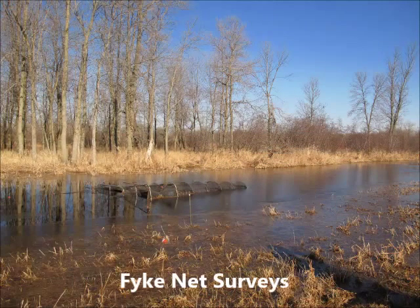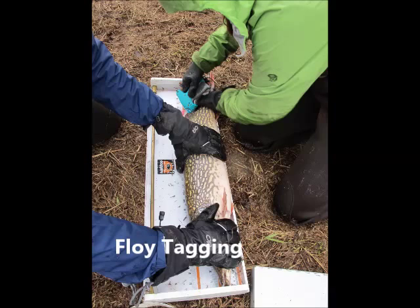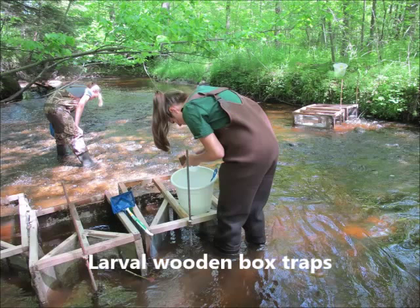These locations are monitored and evaluated for success using multiple survey methods. Adult northern pike are caught in fyke nets that are set to capture adults heading into and out of the wetlands. These adults are tagged, clipped, and measured. Within a few weeks, larval wooden box traps are placed out in the connecting waterways to capture the young larvae migrating out of the wetlands.